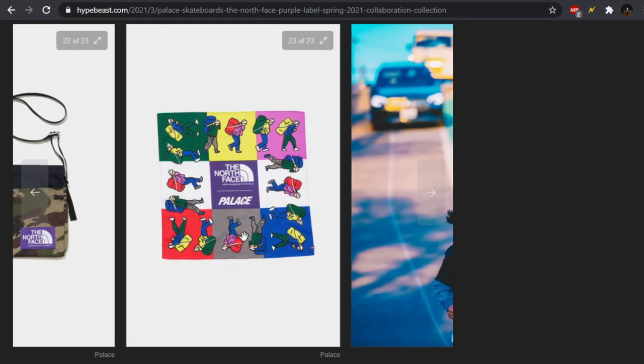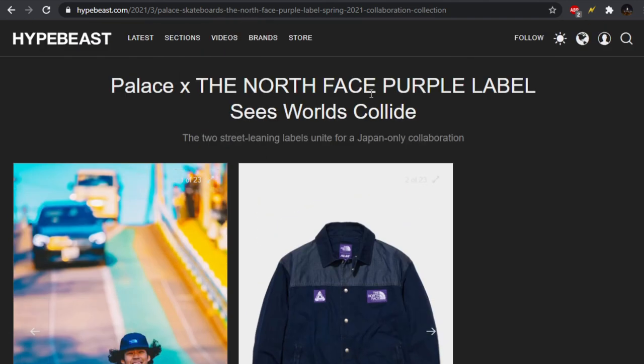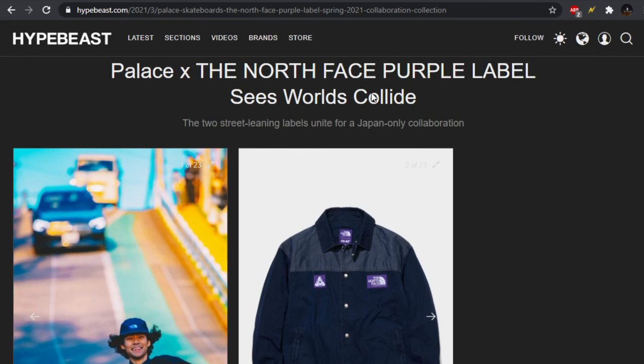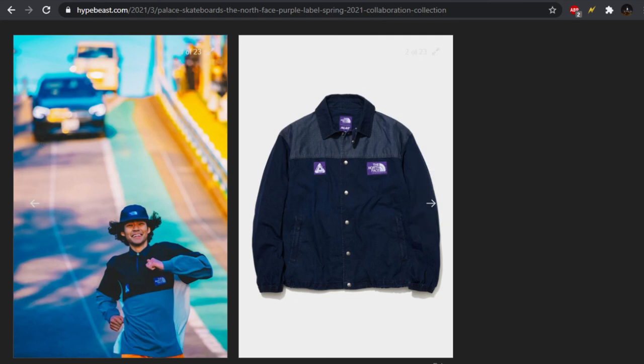We also get this bandana, which I think is pretty cool. Thinking of all the different ways you could tie it to get some cool colors — you could cross it and get the blue and green, the red and the magenta. Really cool bandana. Then they have a teaser lookbook image with a dude just running on the street, but that wraps it up. This is the Palace x North Face Purple Label collection — cool, but not worldwide. Let me know what you guys think. As always, thank you for watching and I'll catch you in the next video.